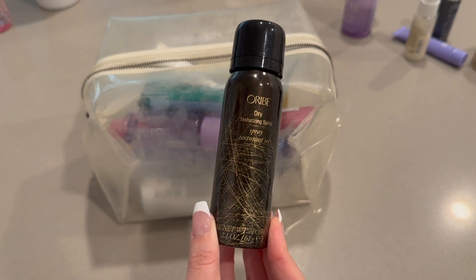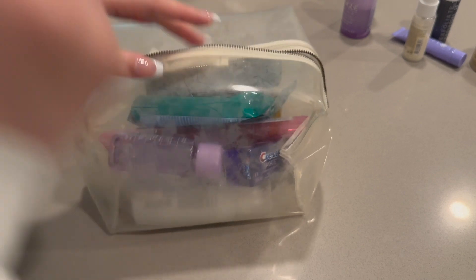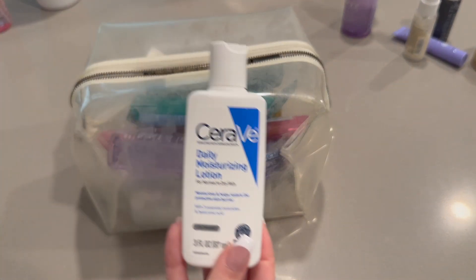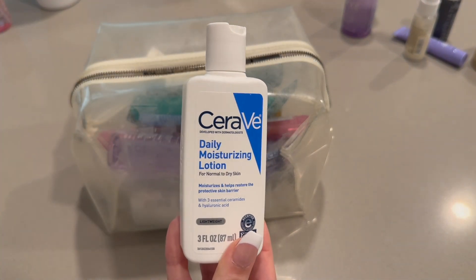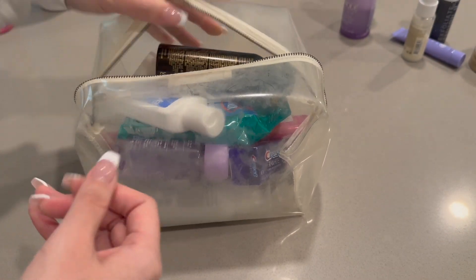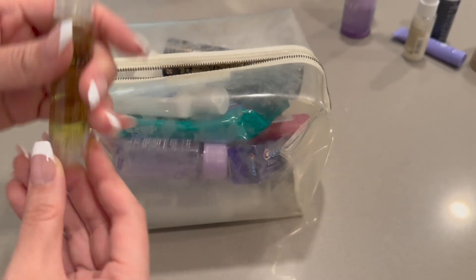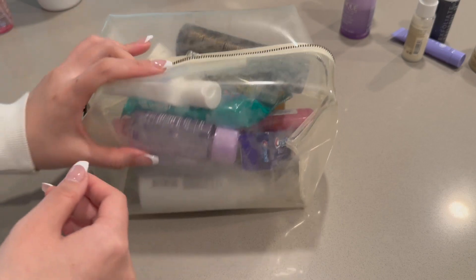Also packing this Oribe Dry Texturizing Spray — I love this stuff, I just got it but I'm absolutely obsessed with it. CeraVe Daily Moisturizing Lotion — love it, and I love this mini bottle, I found it at Target. And last but not least, this Away hair oil — it smells so good, it smells like roses. And that is everything I'm packing in the second bag.